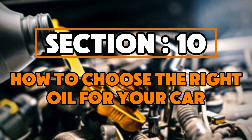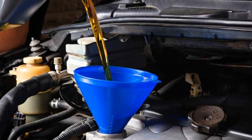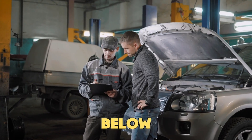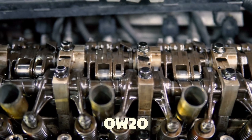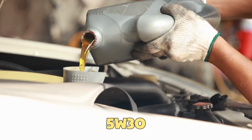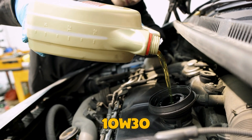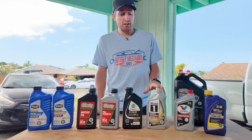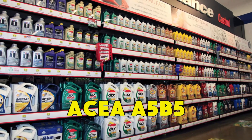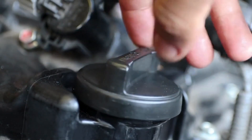Section 10: How to choose the right oil for your car. Choosing the right oil isn't just about what's written on your cap — it depends on how and where you drive. Below 20 degrees Fahrenheit, use 0W20. Between 20 and 90 degrees Fahrenheit, use 5W30. Above 90 degrees Fahrenheit or for towing, use 10W30 or 5W40. Always pick oil with API, ILSAC GF-6, or ACEA A5/B5 certification. Choose full synthetic oil for longer oil change intervals — blends can't handle high heat as well.